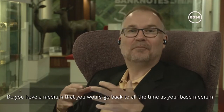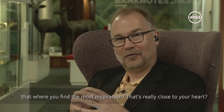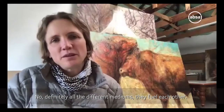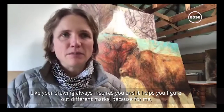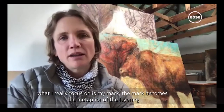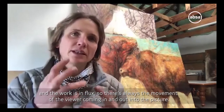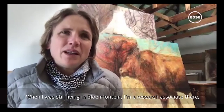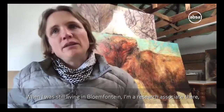Do you have a medium that you would go back to all the time as your base medium, where you find the most inspiration? Or are you comfortable across all the different mediums? No, definitely all the different mediums - they feed each other. Your drawing always inspires you and helps you figure out different marks, because what I really focus on is my mark. The mark becomes the metaphor of the layering, and the work is in flux - there's always this movement of the viewer coming in and out of the picture. When I was still living in Bloemfontein, I'm a research associate at the university there.